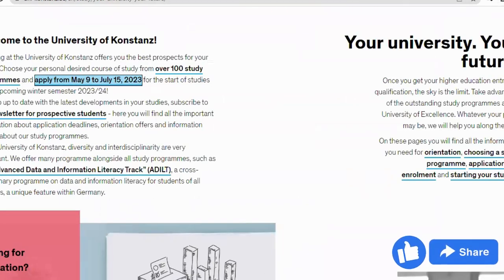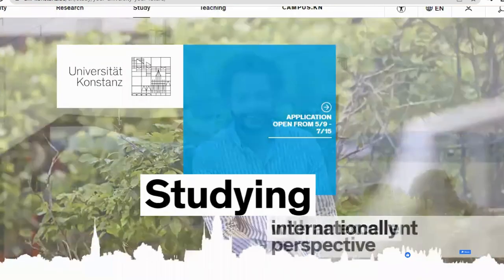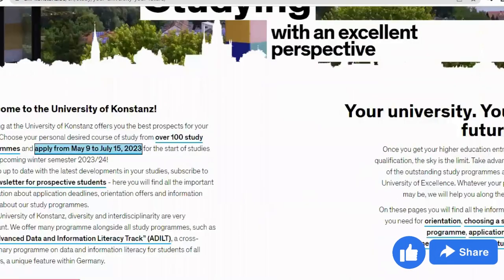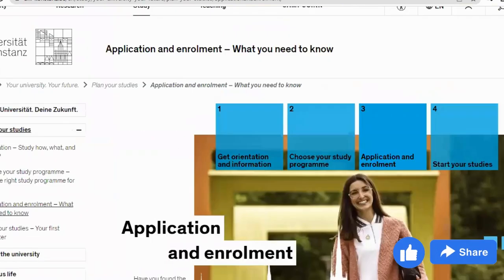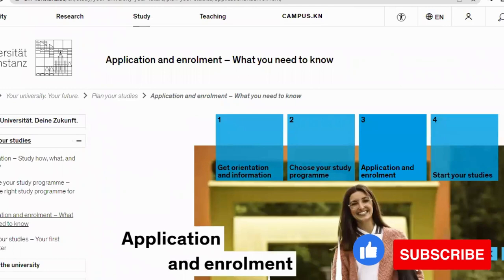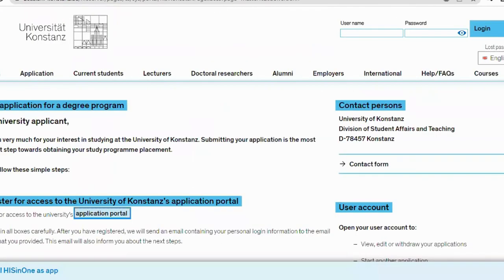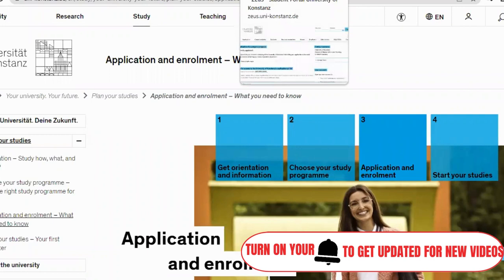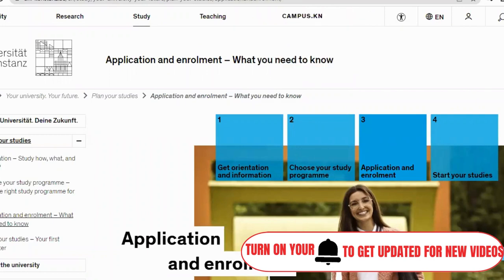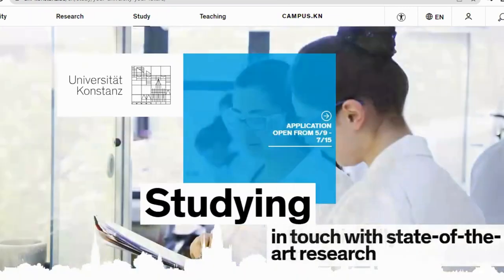That's everything about University of Konstanz. If you found this video useful, please hit the like button and share it with family and friends — that's how YouTube recommends this video to people wanting to study in Germany. Subscribe if you're new here. Remember, most courses at University of Konstanz have two application timelines: winter semester and summer semester. Turn on post notifications to be the first to know when new videos are uploaded. Thanks for watching and see you in the next video.